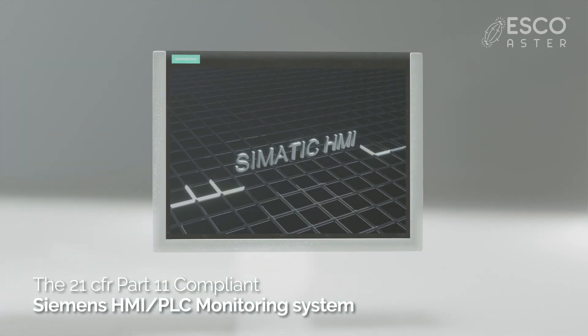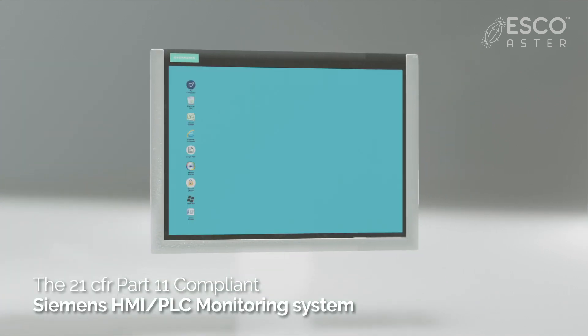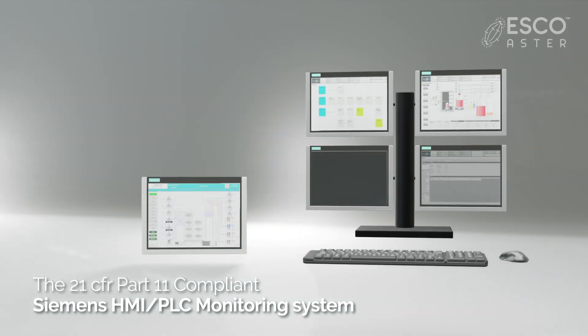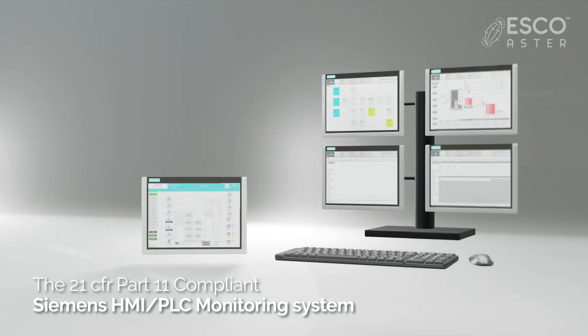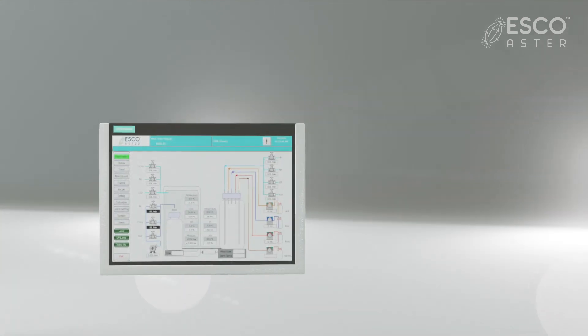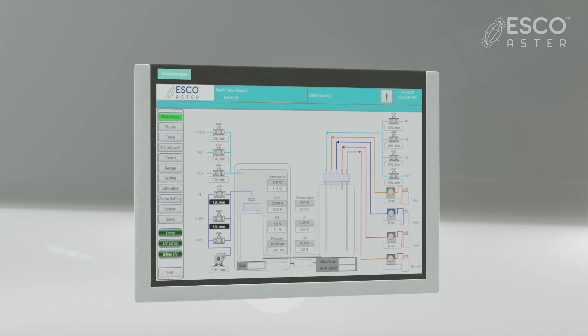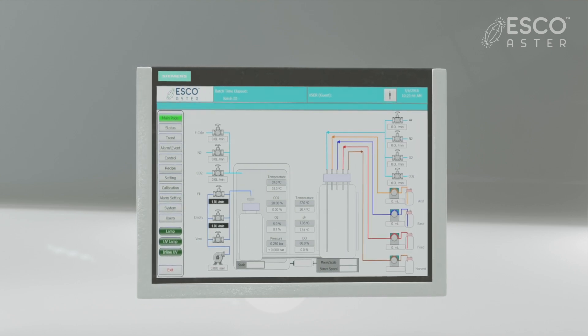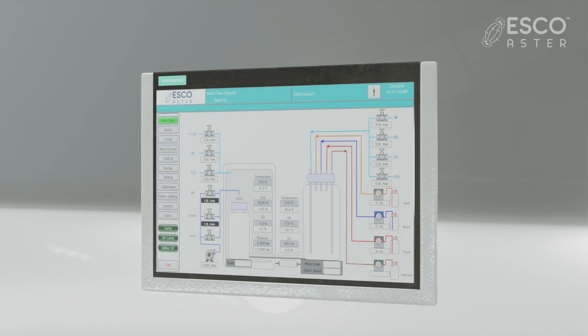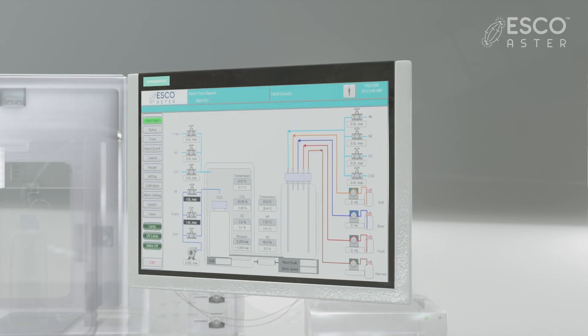Central to the system's control is the Siemens HMI-PLC monitoring system that can be connected to SCADA systems with Delta-V, PCS7, Wonderware, or Mitsubishi controls. Optional dual-redundant systems for critical components such as PLC, pumps, and pH/DO sensors between the matrix and mixing vessel are also catered.